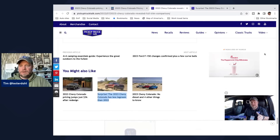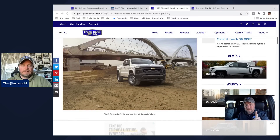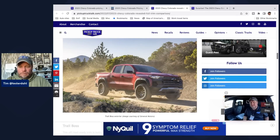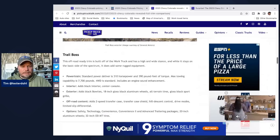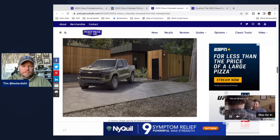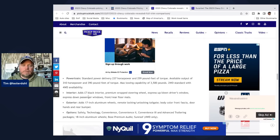We have a full trim comparison on the website. The Work Truck exterior is likely a computer-generated image since the truck hasn't been built yet. Looking at the Trail Boss, we have photos of that version — it gets off-road content, a two-speed transfer case, different torque ratings, max towing, and a lift. For the LT, you get a black interior, premium wrap steering wheel, express up-and-down driver's window, express-down passenger window, and front and rear floor mats.